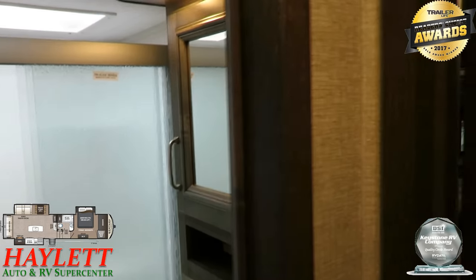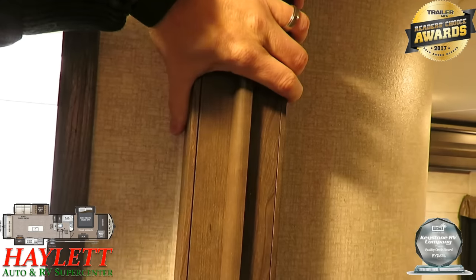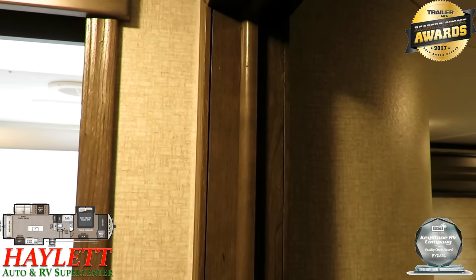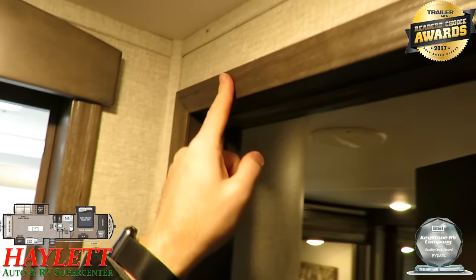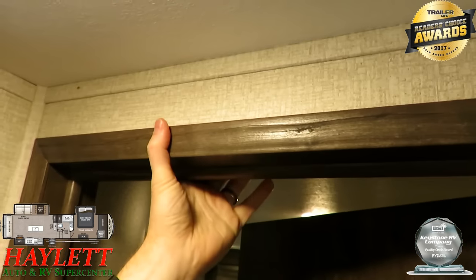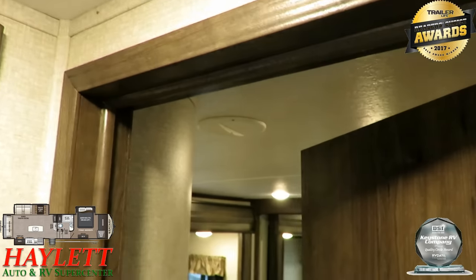Another thing I like to point out with all Keystone products is the thickness of their interior walls — three or four inches depending on the product — and every single door jamb is fully framed out. You can walk into a Montana and thump on it; it doesn't buckle or bend. This doorway always maintains square because they put more meat on the bones where it matters.